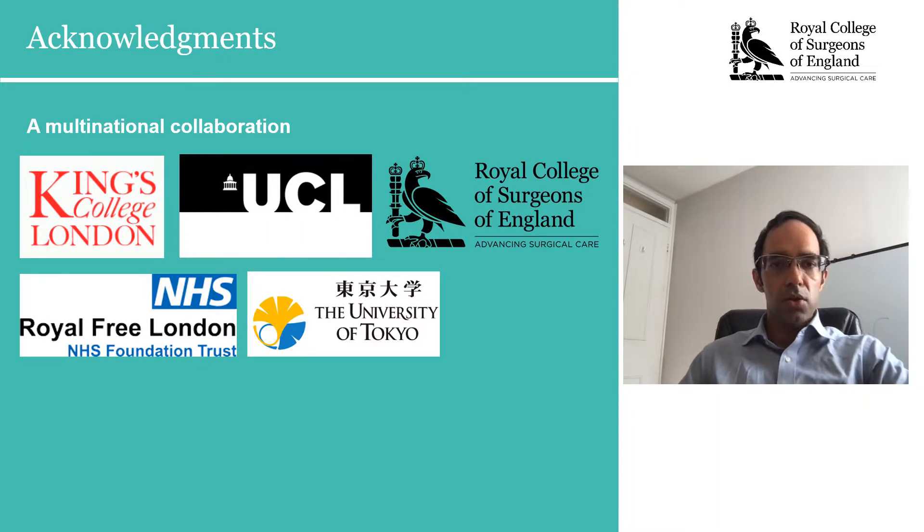I would like to acknowledge all the multinational collaboration involved with this project, and also the Royal College of Surgeons for the opportunity to speak today and for its provision of funding, which formed the basis of a large proportion of this work through its one-year fellowship.